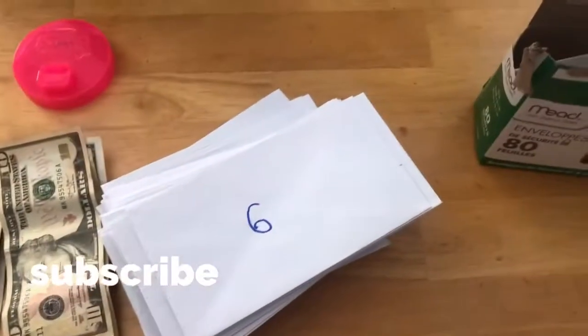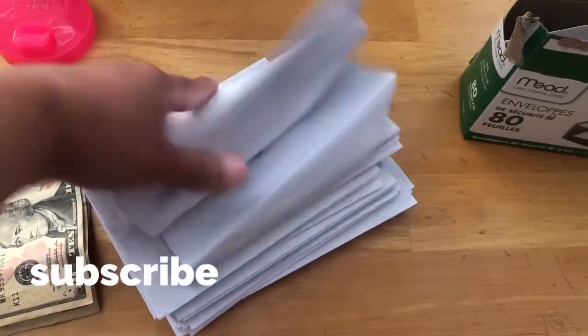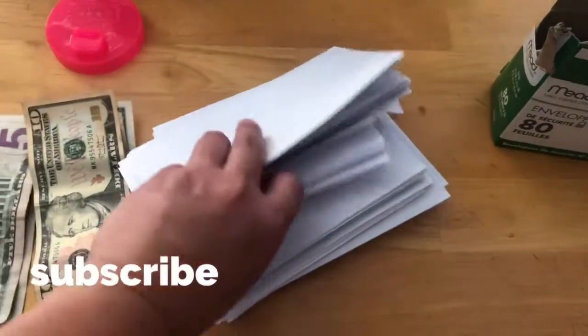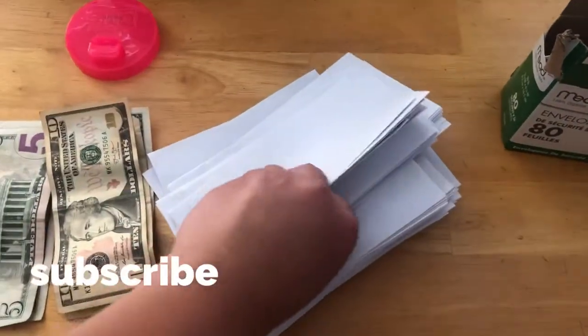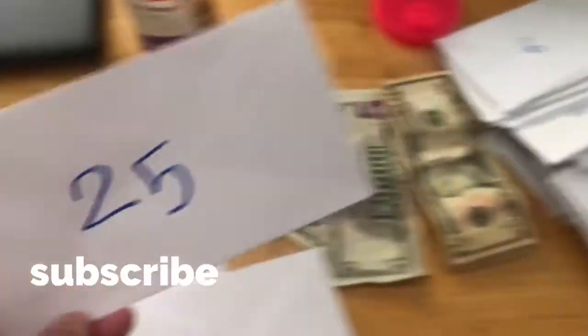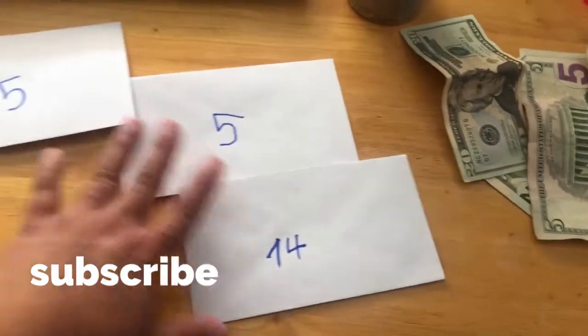I'm going to pick one more number, guys — you guys can do it for fun, have more. I have a little challenge. I'm going to pick — oh, 25! So I picked three this week.